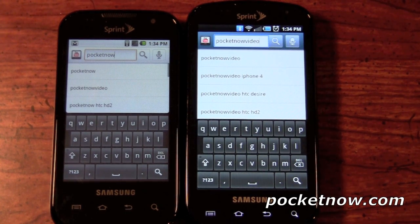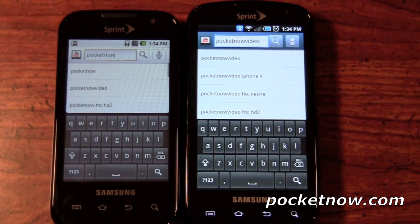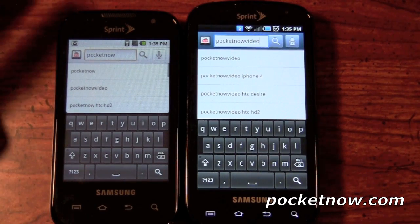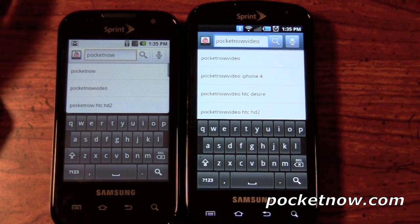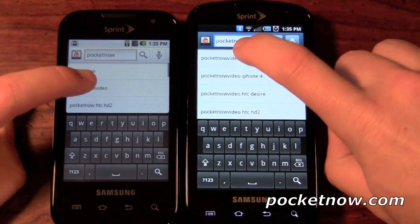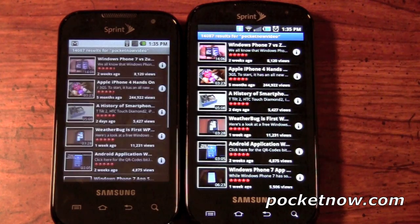We're back and jumping directly into the YouTube test. One thing to notice here is the keyboard difference between the Samsung Transform and the Samsung Epic 4G, or lack thereof. There's actually no difference in the keyboard at all besides some of the size, simply because of the 3.5-inch screen that the Samsung Transform has. We've already typed in the Pocketnow video so we can pull up the channel. These are on the same exact Wi-Fi network with nothing running in the background — fresh boots on both.